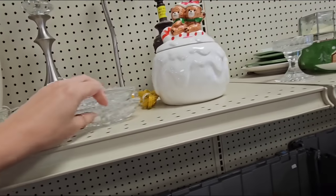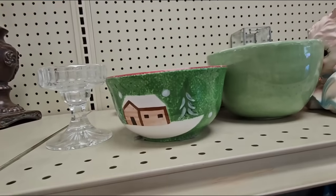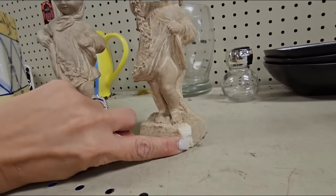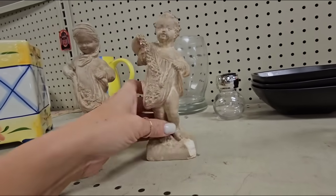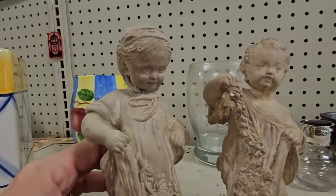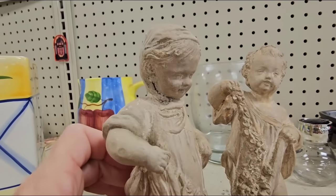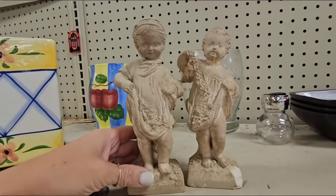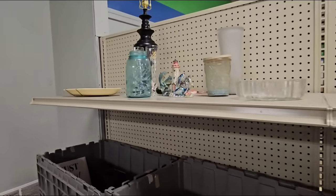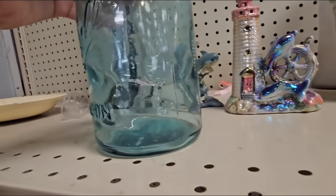Look at these little statues. This one does have a chip right here, but I think with some antique wax I could blend it in. Look at their little faces — does this one not remind y'all of Wren? Oh my gosh, it's just like her! These are so cute, I'm definitely gonna get both of these. There's a Ball mason jar — oh my gosh, do y'all see all the bubbles?